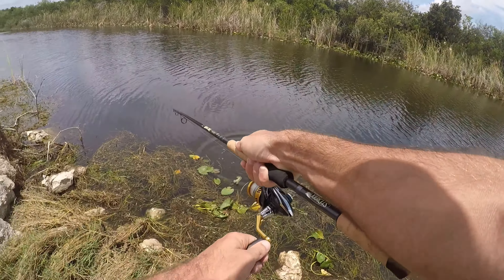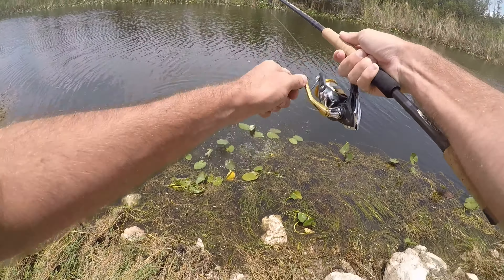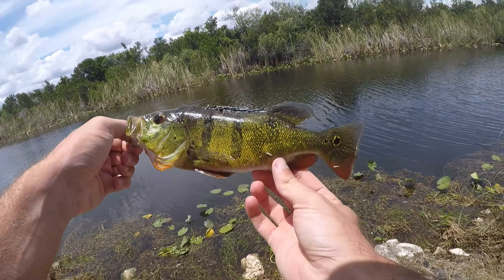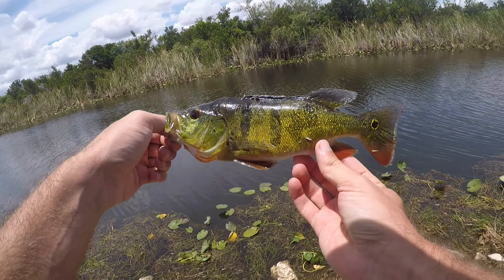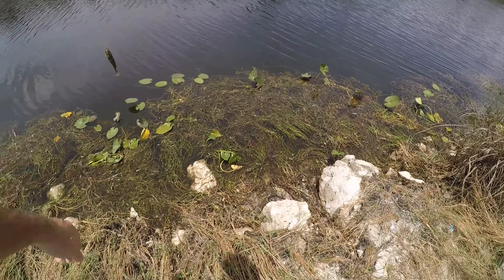Oh, that thing came up to smack it — what is that? It's a peacock, yeah, another peacock. Peacock number four — I think it's the smallest one of the day, but this guy came up and hit that lure right as I was about to pull it out of the water. So good.